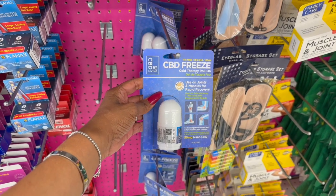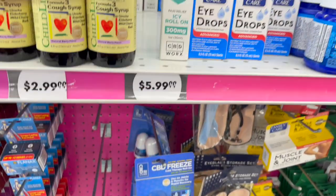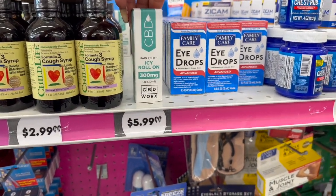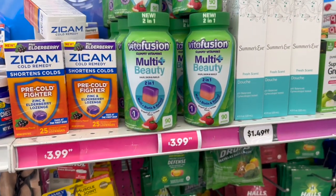They also have the CBD cold therapy roll-on for joints and muscles for rapid recovery, and a pain relief CBD 300 milligrams I haven't seen before. Plus the Vita Fusion multi-beauty gummy — 90 gummies for $3.99.